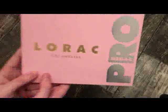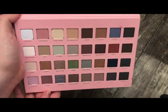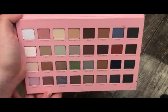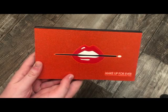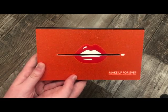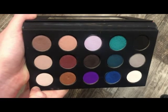The next palette is the La Rock Mega Pro 4 palette. Same issue — I'm not a fan of this formula. The colors all mudded up together. I'm pretty sure this palette ended up going on sale as well. Next is from Makeup Forever — an older holiday palette. I did get some use out of this but I don't really grab for it anymore.